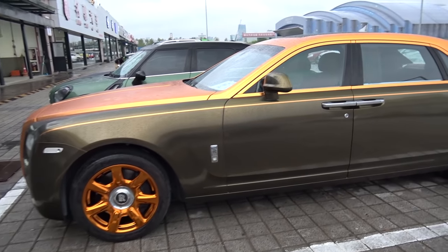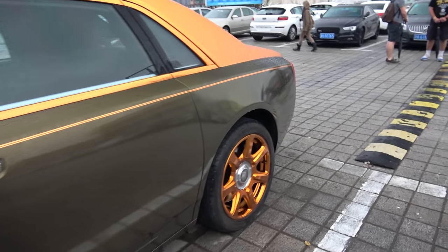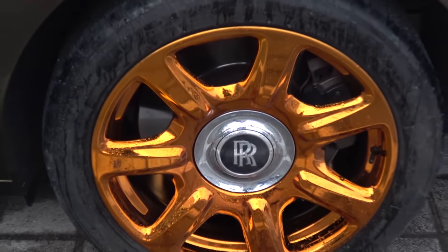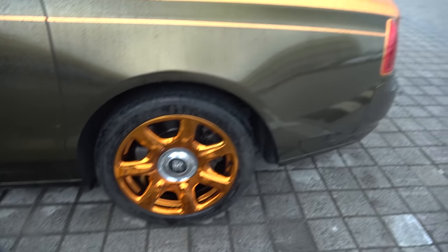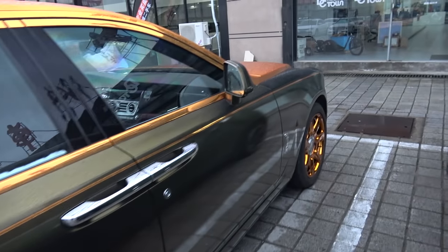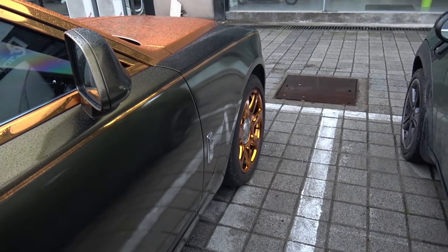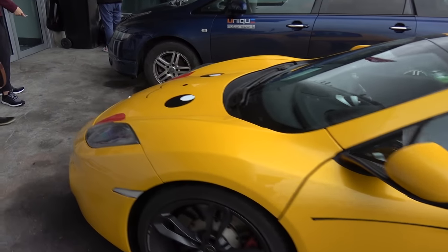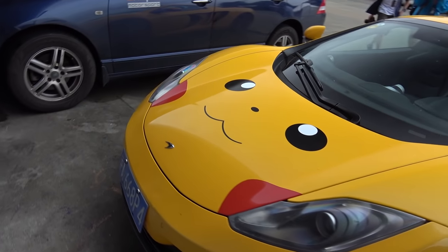Gotta check out this Rolls Royce right here, man. Now this is a spec — spec and a half. It's amazing. Even though I couldn't come up with a color combination like this, it's crazy. Pikachu 12C here. Check out the front. Boom.